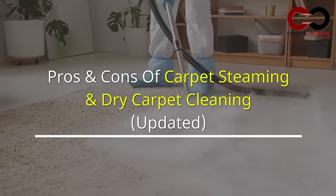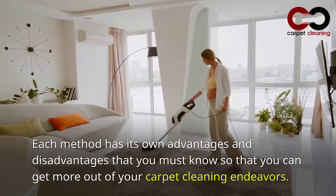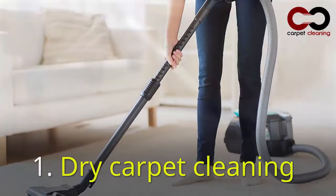Pros and cons of carpet steaming and dry carpet cleaning. Each method has its own advantages and disadvantages that you must know so that you can get more out of your carpet cleaning endeavors.